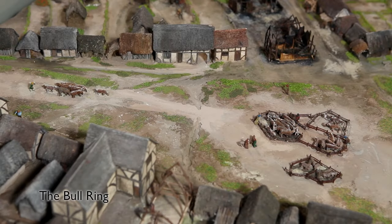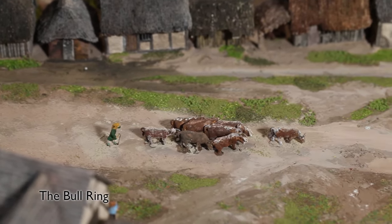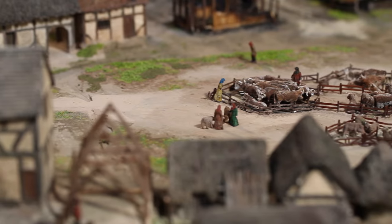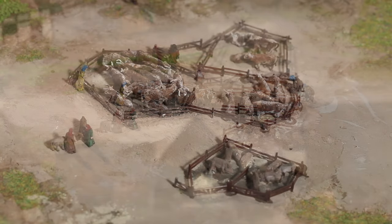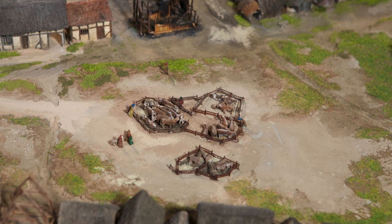Everybody today knows the Bullring as Birmingham's main shopping centre. But in 1300, it was something very different. Back then, it was a livestock market where people would bring cattle to sell. Bulls were kept in rings or pens. And on busy market days, animals would have been kept in pens on all of the available land between St. Martin's Church and the Manor House, turning the town centre into a mud bath.